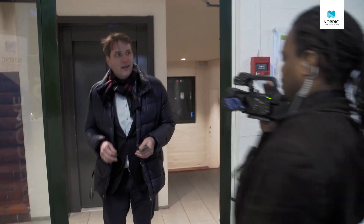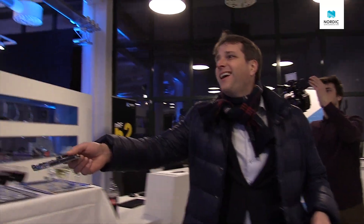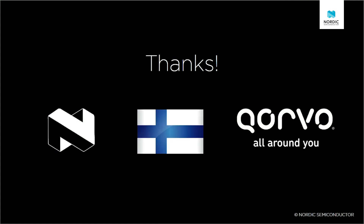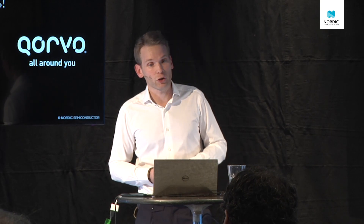And here comes Peter. Respect and honor to the Nordic team that has worked on this for three years. Keep up the good work, everyone, because we're just getting started. Thank you very much.